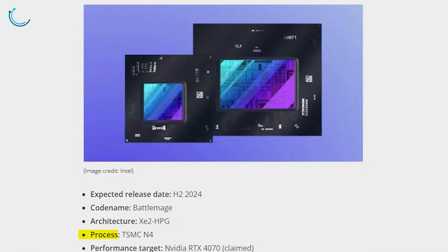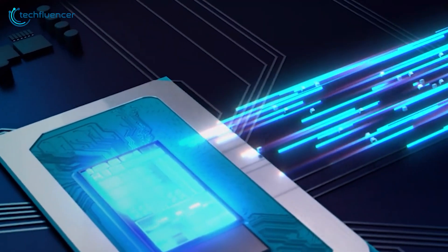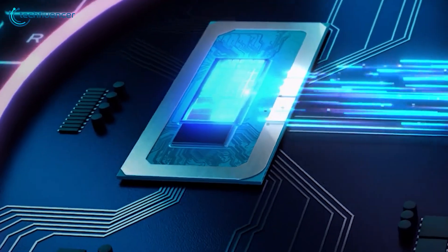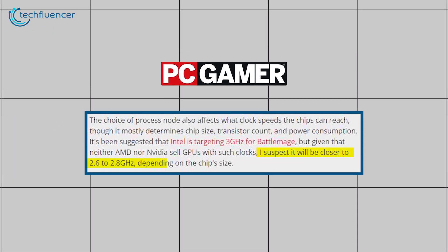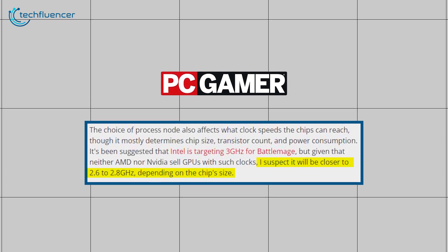Another exciting possibility is the rumored use of TSMC's N4 process node. This advanced manufacturing process could allow for smaller chip sizes, better power consumption, and higher clock speeds. If the rumors are right, we might see Battlemage GPUs humming along at clock speeds around 2.6 to 2.8 GHz, a nice step up from their predecessors.